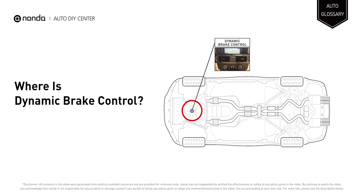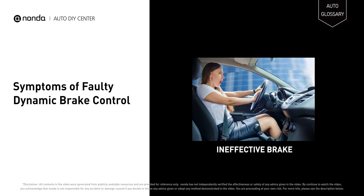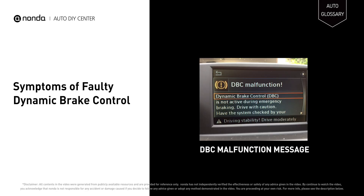It is a button located on the center console of a BMW vehicle. A faulty Dynamic Brake Control may cause ineffective emergency stops, and it will turn on the DBC malfunction message on the iDrive display.